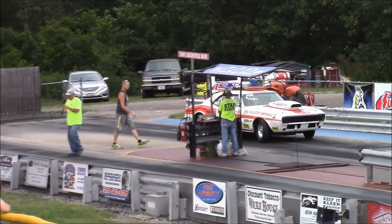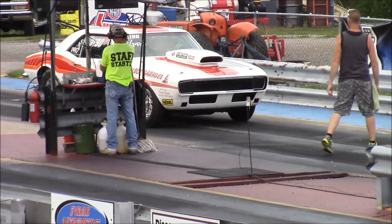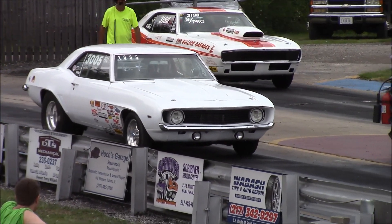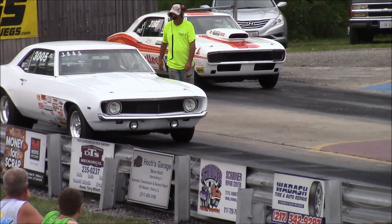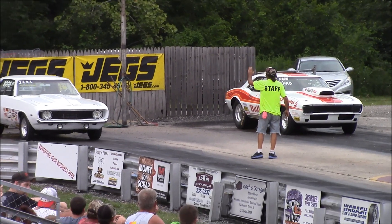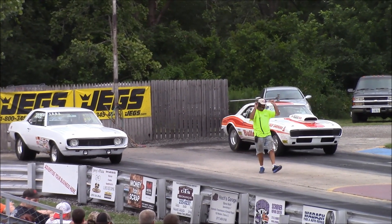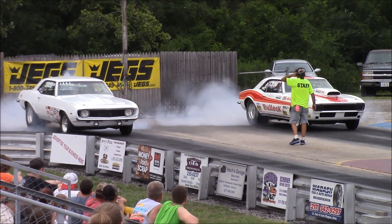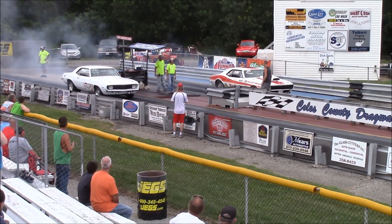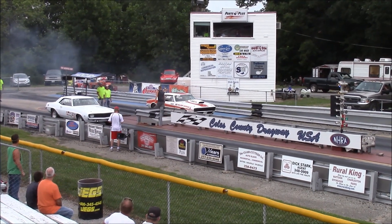So Larry Bullock with that beam. He's going to move forward. Dueling Camaros, huh. As we do one of our wild match races here, it's going to be Larry Bullock staging up in the 67 Camaro, taking on Gail Cook in his 69 Camaro — small block versus big block match up here.